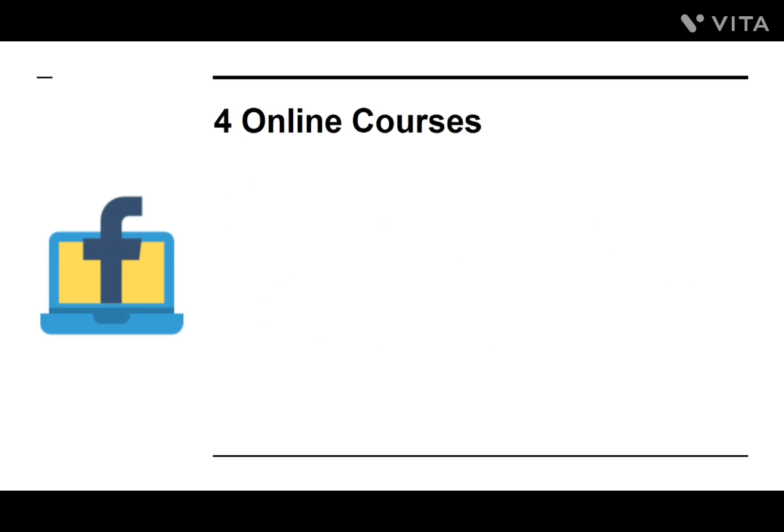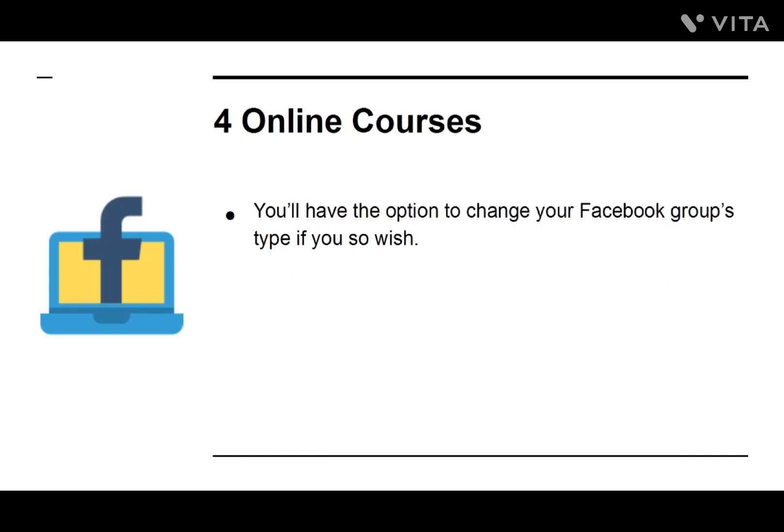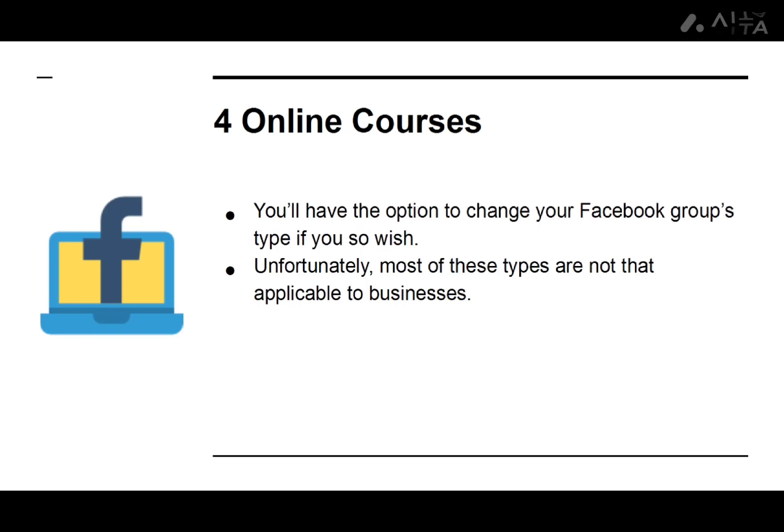Number four: Online Courses. You'll have the option to change your Facebook group's type if you so wish. The one type most applicable to businesses is Social Learning. This lets you post lessons which your followers can then take. This is a brilliant way to create a service or product that you can then sell through other platforms.